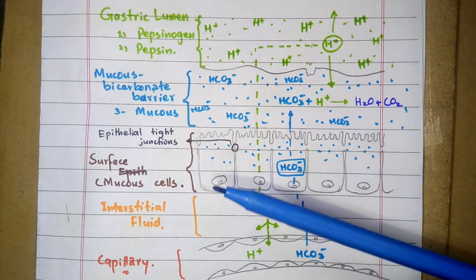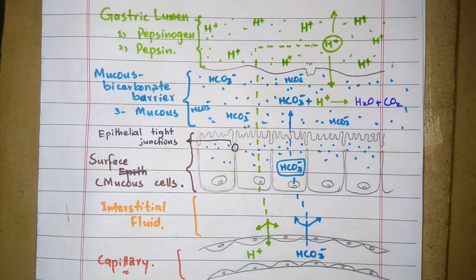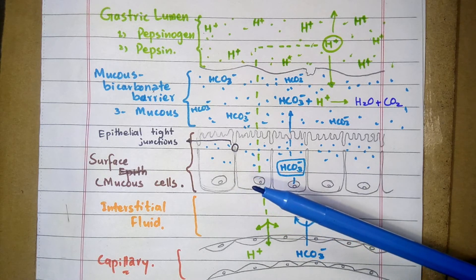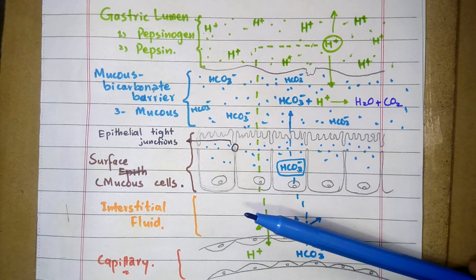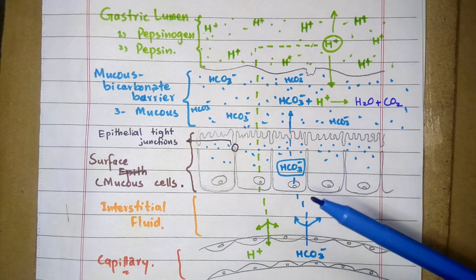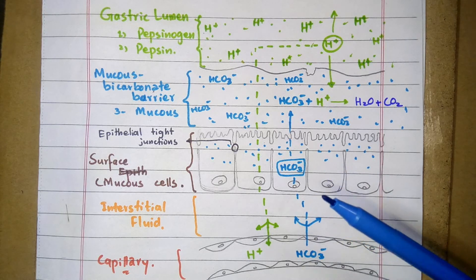A third mechanism at the epithelial level is the restitution process, by which epithelial cells migrate to the injured area in their vicinity without cell division, which also helps in the repair of the epithelium.